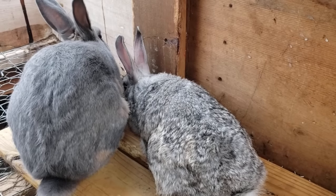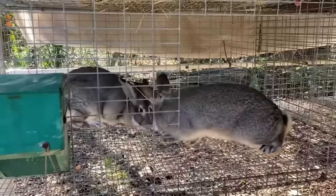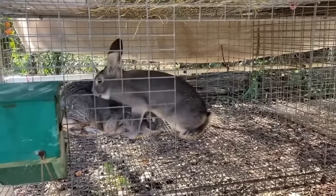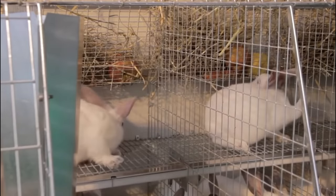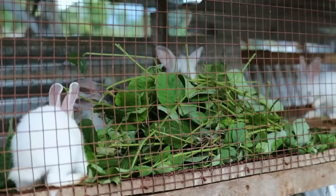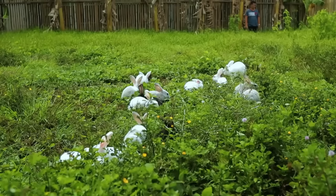Environmental enrichment is also an important aspect of rabbit housing that promotes natural behaviours and enhances the overall well-being of the rabbits. Enrichment can include the provision of platforms, tunnels, hiding places or toys that encourage physical activity and mental stimulation. These additions allow rabbits to exhibit their natural instincts, such as burrowing, exploring and jumping, and help alleviate boredom and reduce the risk of behavioural issues.